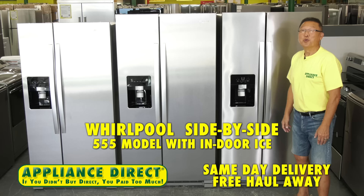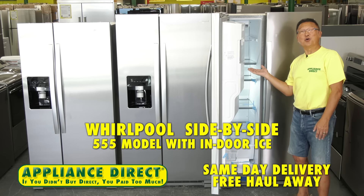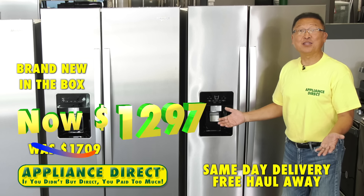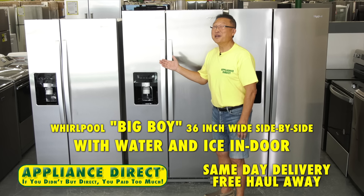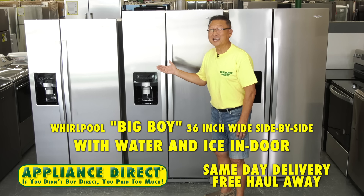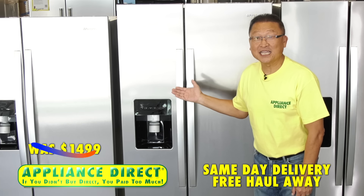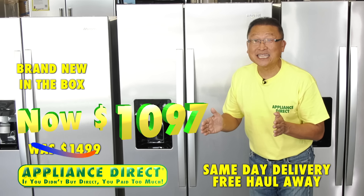Hello, Appliance Direct. Whirlpool side-by-side 5-5-5 model with indoor ice — was $1,709, now brand new in the box $1,297. Whirlpool big boy 36-inch wide side-by-side with water, ice, and indoor — was $1,499, now brand new in the box $1,097.